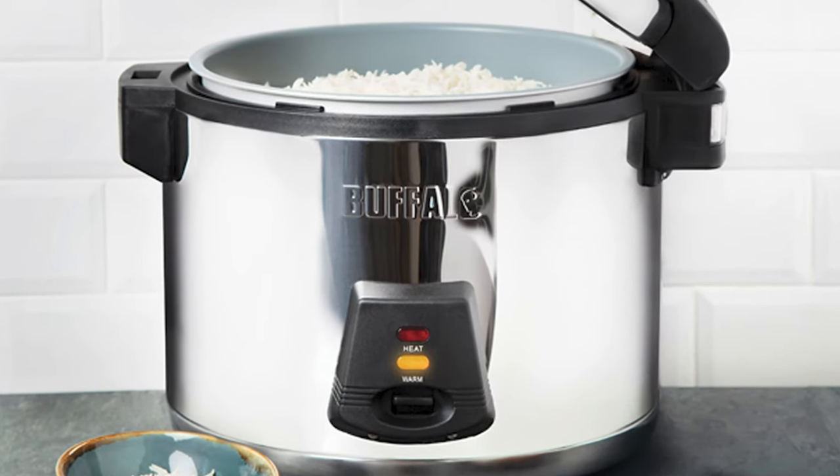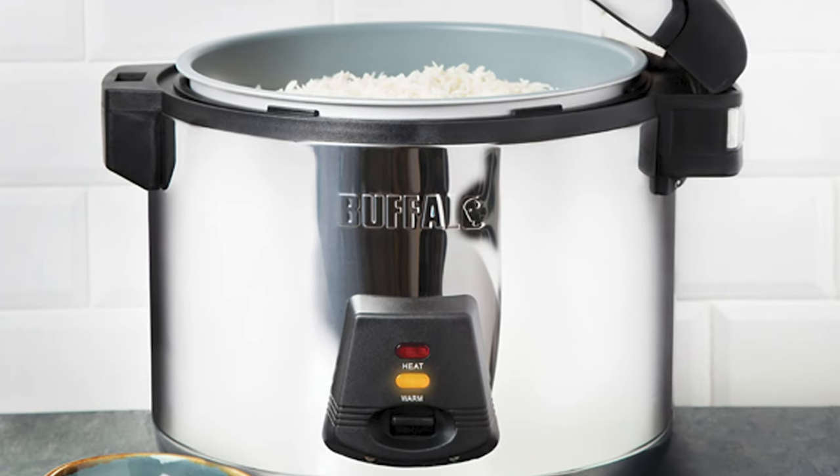We use a Buffalo rice cooker. We get through anything up to 10 kilos of rice in any one evening, so we have to have our rice in optimal condition at all times, and the Buffalo rice cooker has never ever let us down.